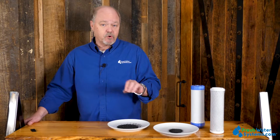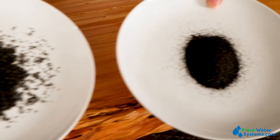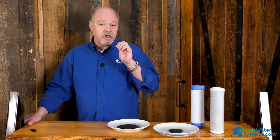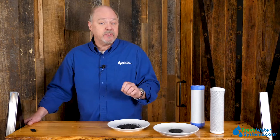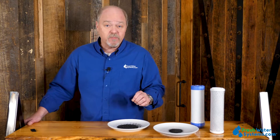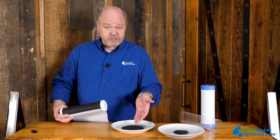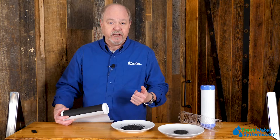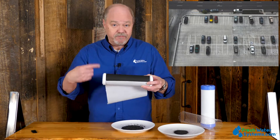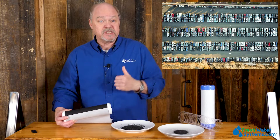Carbon, when it's first ground, has a certain amount of surface area. Then we go through an activation process using heat or steam that opens up the pores of that carbon granule. One gram of activated carbon actually has 500 to 1,000 square feet of surface area — that's enormous. And the finer you grind the carbon, the more surface area is created. Think of it like the parking lot at a mall with one floor; grind it finer and compress it into a block and you've just added about four floors to that parking structure, expanding the capacity.